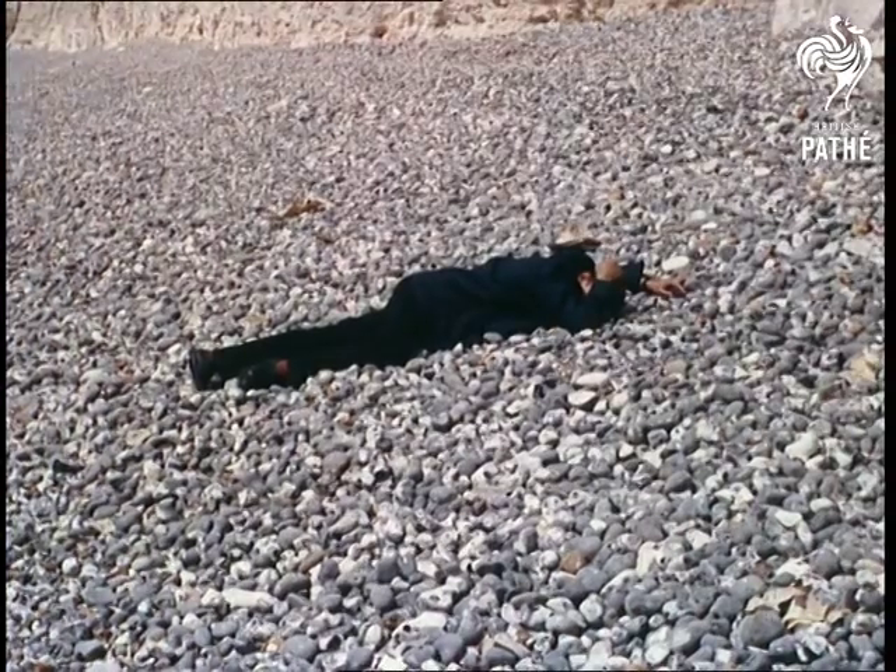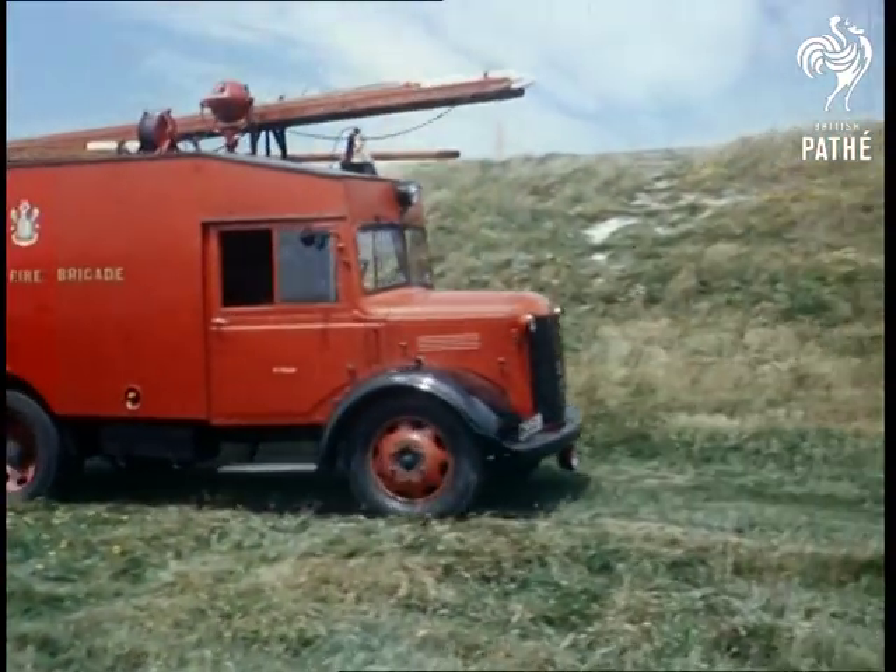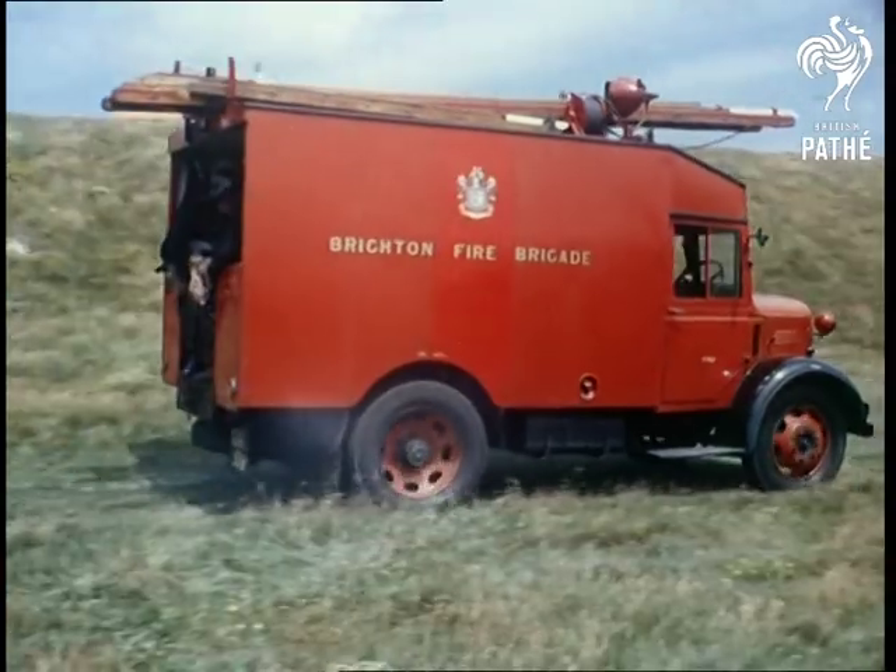But what might once have resulted in tragedy is today often averted by the speed, skill and ingenuity of the fire brigade.